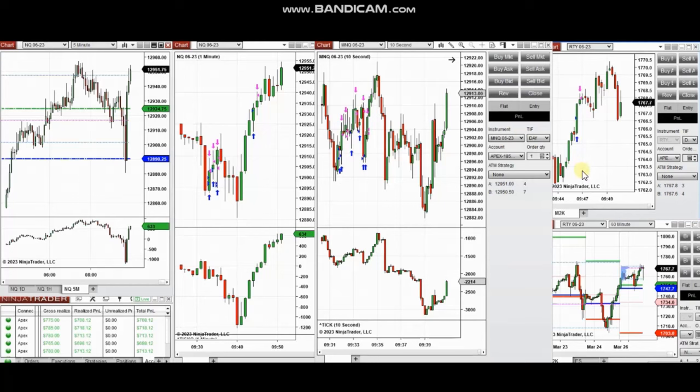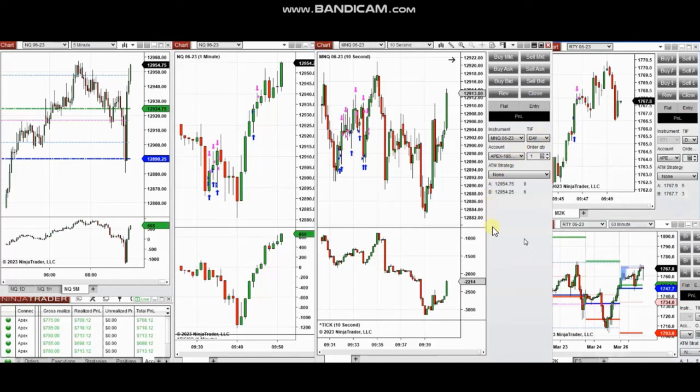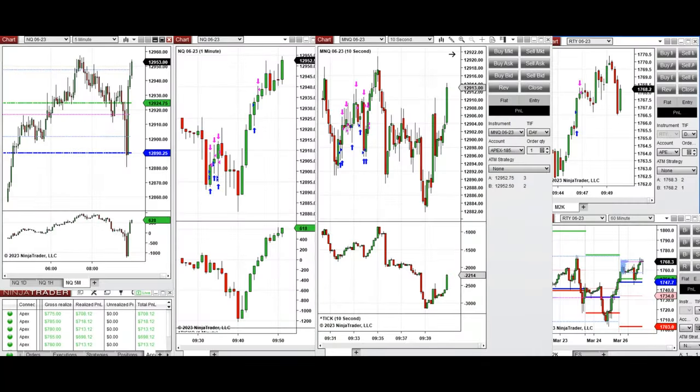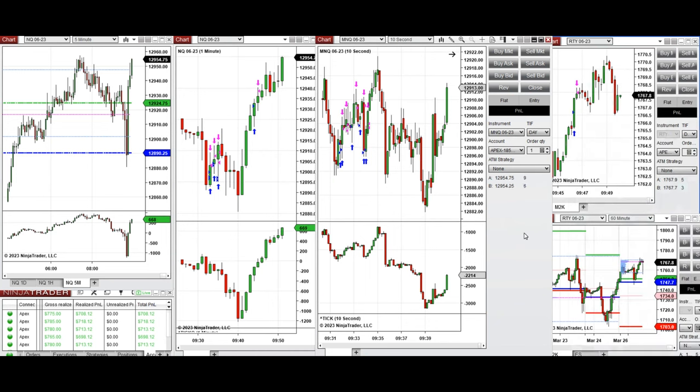The next few trades are those I have taken at the beginning of the New York market session. The video with explanation was sent to students yesterday, so I'm going to replay it here for you. Hello everyone — I'd like to share a few trades I took on Monday, 27th of March 2023, on NASDAQ and also Russell futures.